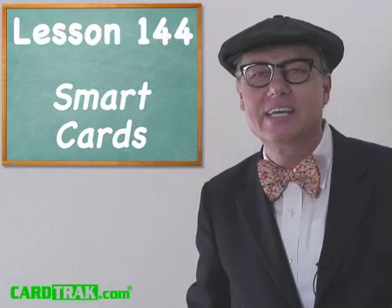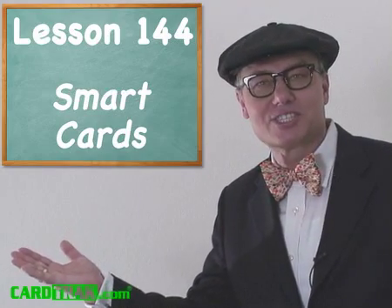Hi, I'm Professor Cardworthy of CardTrack.com, and I'm here to help you learn about payment cards. Today's lesson is about smart cards.